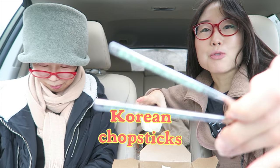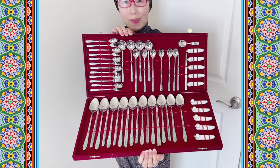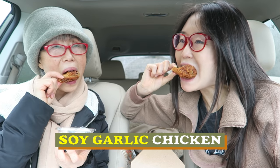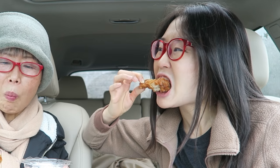Mommyo brought the Korean chopsticks. Let's try the soy garlic. This one looks like it has more meat on it compared to the plain chicken. I like the flavor of this sauce, but it is a bit salty for me. You're a Bonchon girl, and I'm BBQ chicken girl!